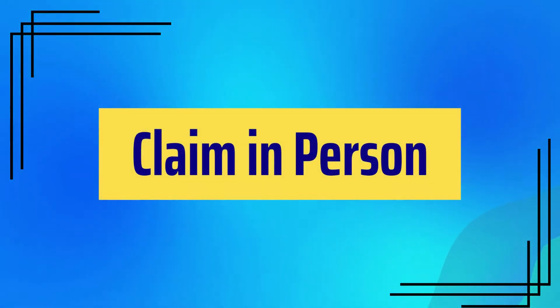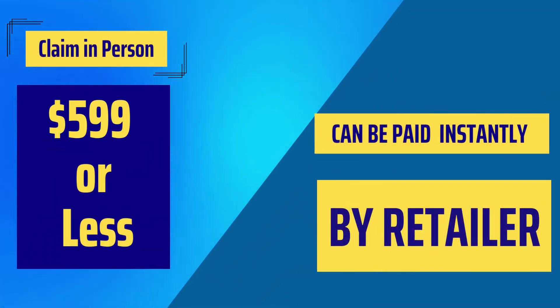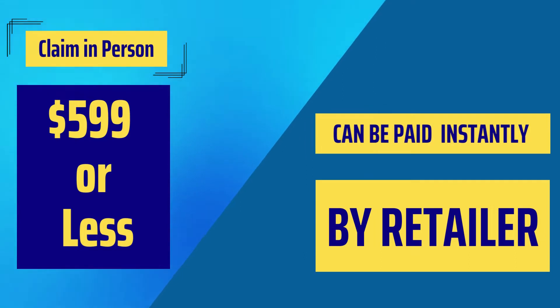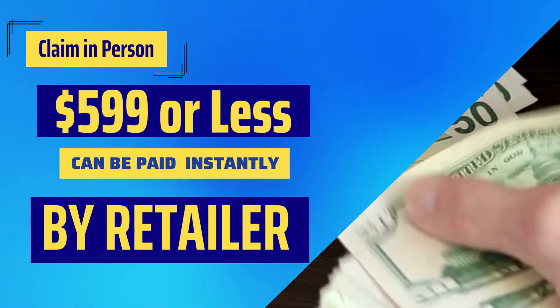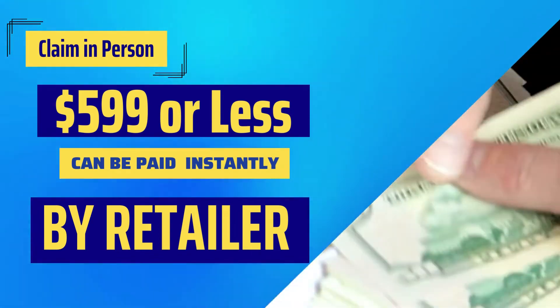Now let us dive into the claim in person option. If your prize is less than or equal to $599, you can be paid instantly at any Florida lottery retailer. You can go to a retailer, submit your winning ticket, and get your cash. As simple as that. This is the process for claiming money under $600.